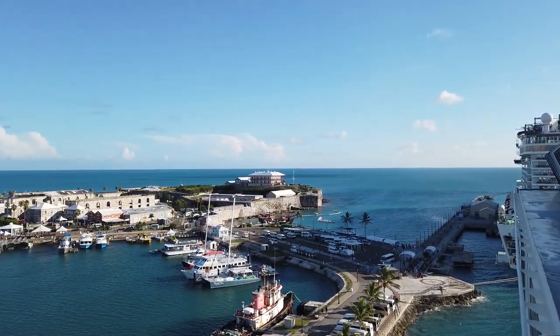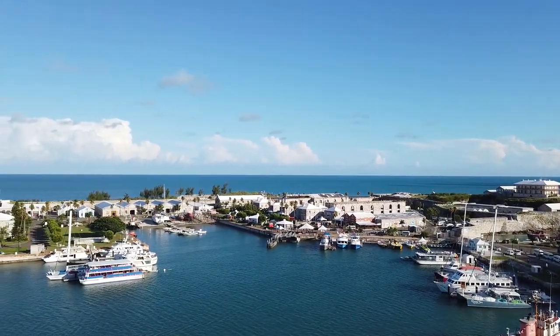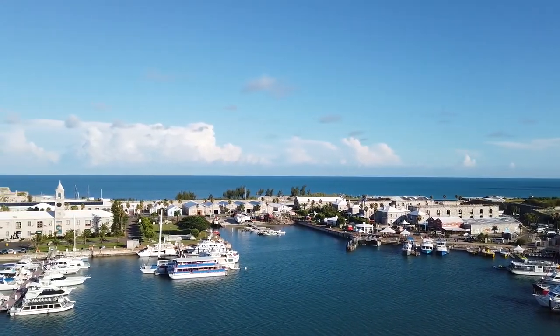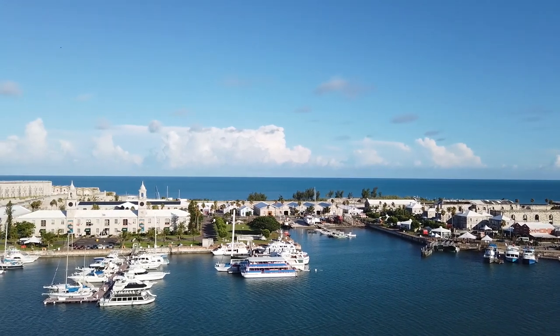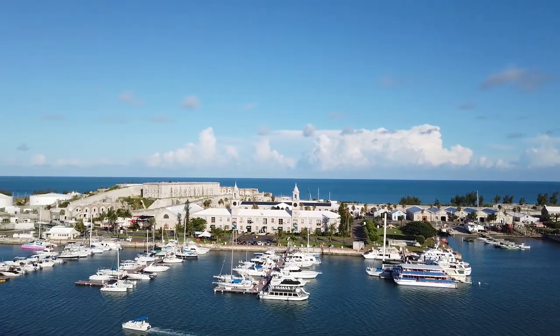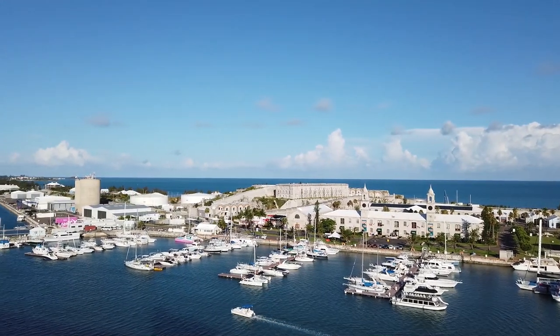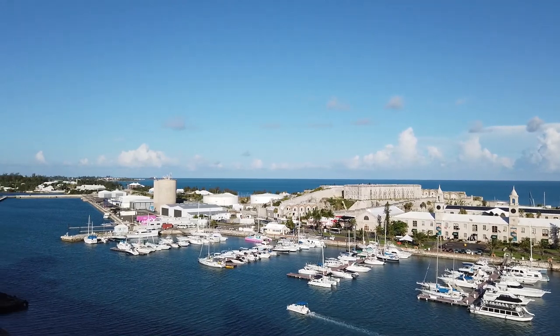In this video, we'll provide an overview of the Royal Naval Dockyard, which is where our ship, the Celebrity Summit, docked for three days in August of 2019. The Royal Naval Dockyard is located at the western end of Bermuda and is sometimes referred to as King's Wharf or Heritage Wharf.